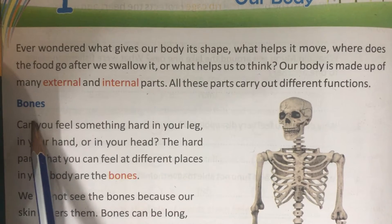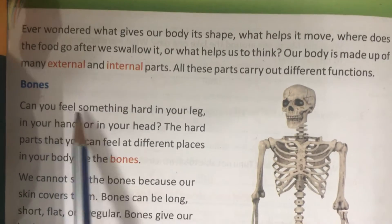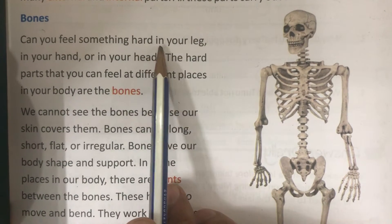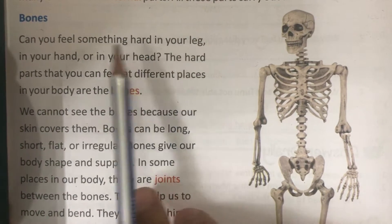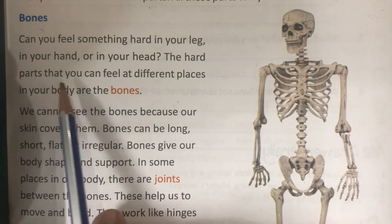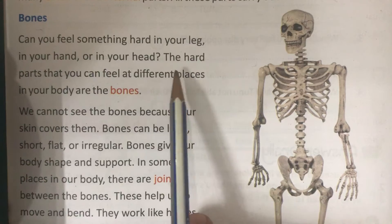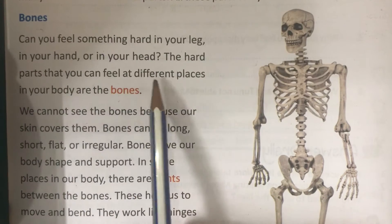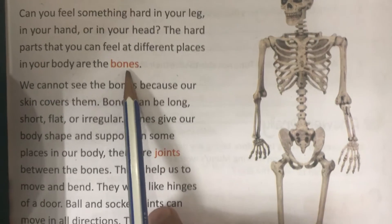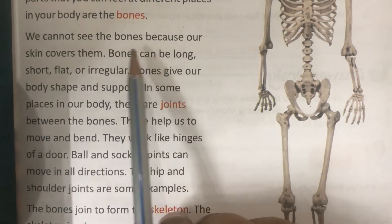Bones. Can you feel something hard in your leg, your hand, or your head? The hard parts that you can feel at different places in your body are the bones. We cannot see the bones because our skin covers them.